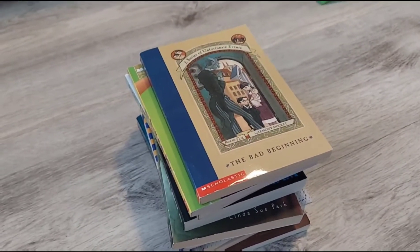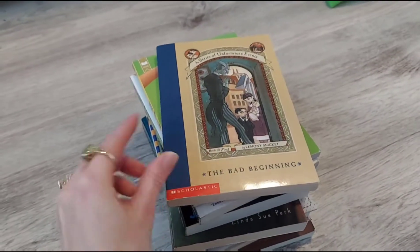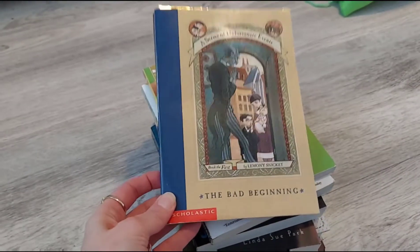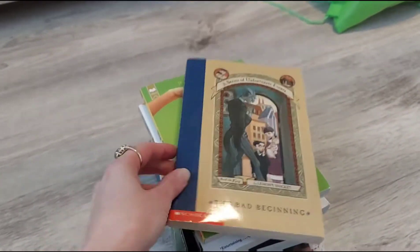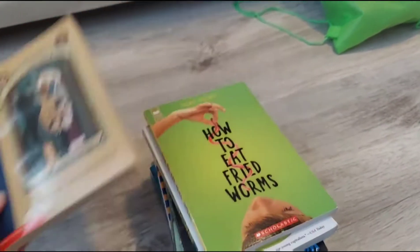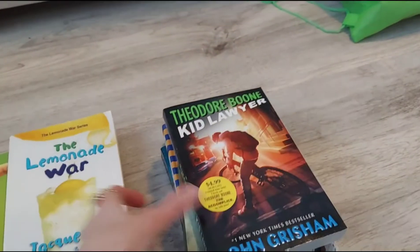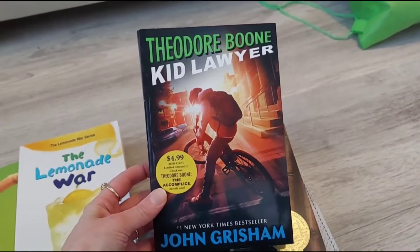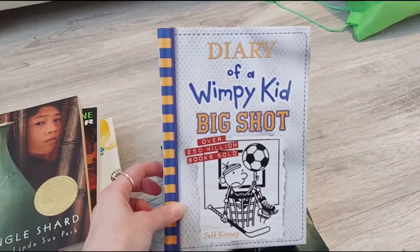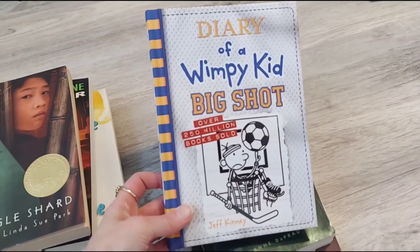Here are all the chapter books my eighth grader has read this year so far. He doesn't really enjoy reading — he loves it when I read to him, but he doesn't like silent reading, so anything he reads on his own is good. Some of these might be a little under his reading level but I'm fine with that. A lot of these we've done the Brave Writer book study alongside. We've got A Series of Unfortunate Events, How to Eat Fried Worms, The Lemonade War, Theodore Boone: Kid Lawyer, A Single Shard, and Diary of a Wimpy Kid — the newest book. He loves those and every time a new one comes out I buy it for him.